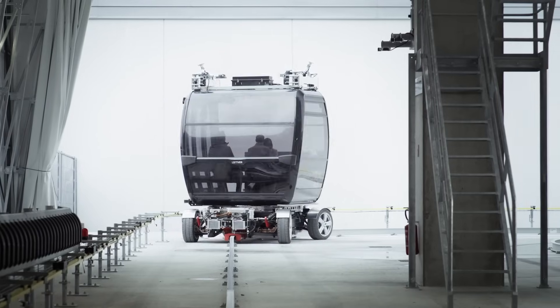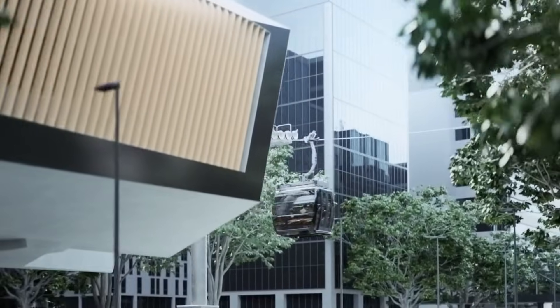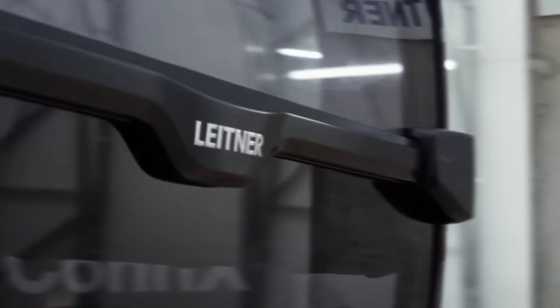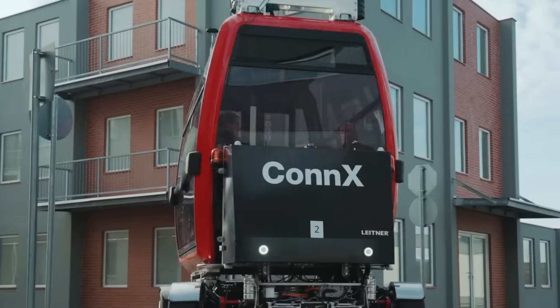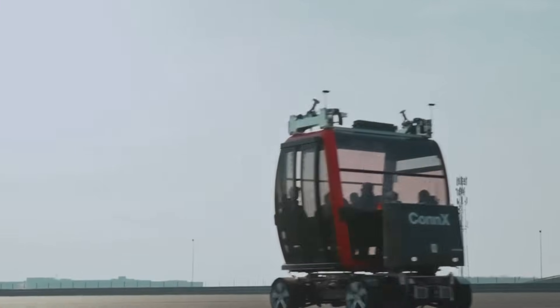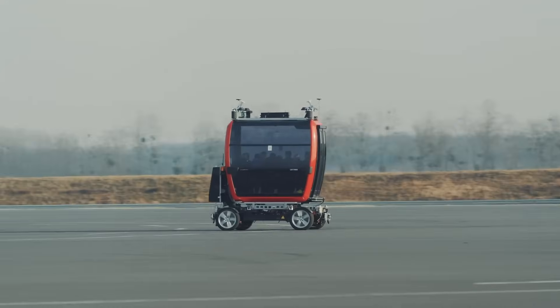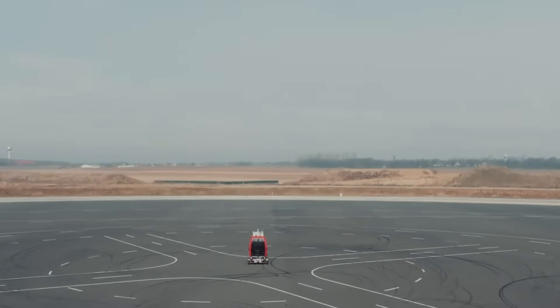Developed in collaboration with Slovenian partner Leitner, Conch is set to transform urban mobility by offering a seamless connection between transport modes, enhancing efficiency, and providing a more integrated public transport experience. The system is expected to launch in 2025, marking a significant step forward in the evolution of smart city transportation.